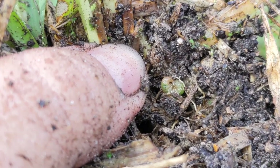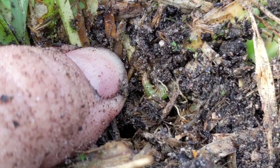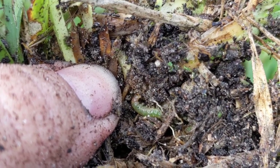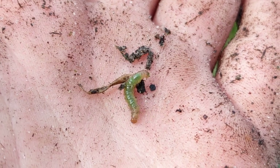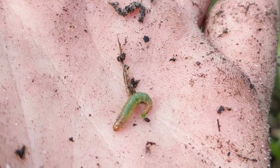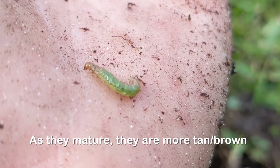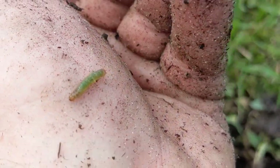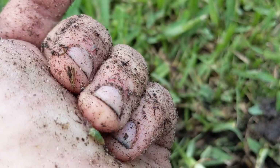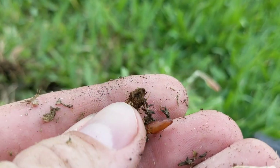Here's a sod webworm — see him there? If I disturb him, he'll start running. He's probably been feeding all night. Notice how they're green? That's because they've been chewing on my grass. If you're digging during the heat of the day, you may not find them because they go down deep. But you may find some of their frass, or poo, which is another indication that feeding is happening. I was also able to find pupa in my lawn, which will continue the life cycle very soon.